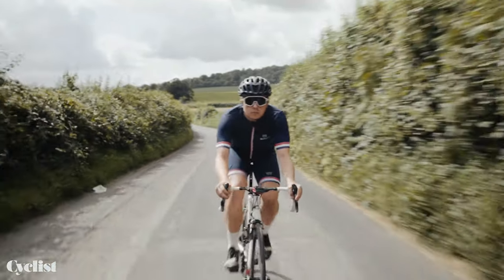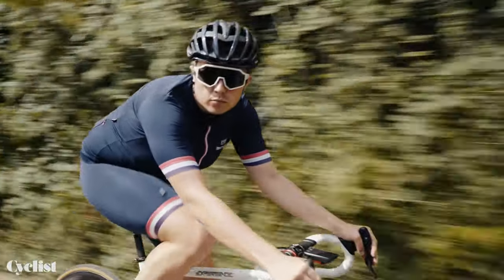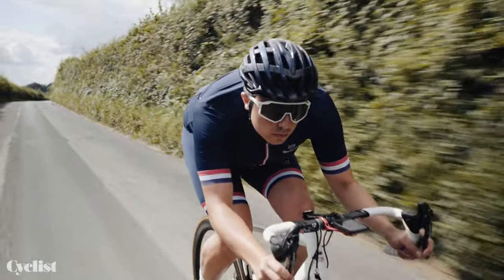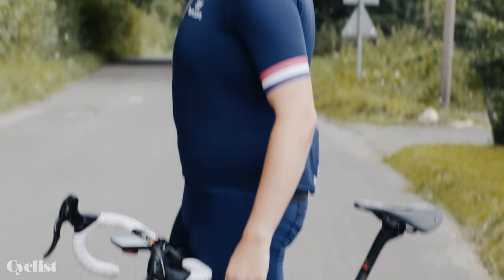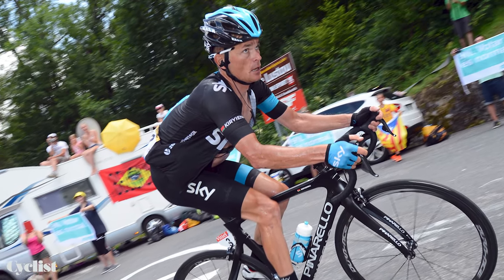Last but not least: never show your emotions while on the bike. Pro cyclists do not smile on the bike, nor do they show that they're in pain. The only exceptions to the rule are little Esteban Chaves and Mr. Thomas Voeckler. But apart from that — stony, still, blue only please. Think Vasil Kiriyenka. Serious faces, people.